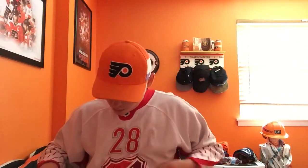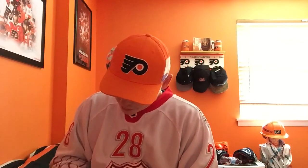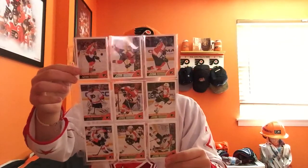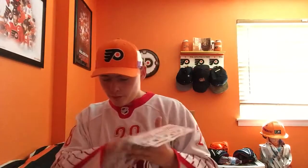The next several pages are all Upper Deck. Then these are actually all newer cards that I just got this summer. Most of these are Score brand. Then I have a whole set of Score ones by Panini from the 13-14 season — players like Giroux, Read, Simmons, Bryzgalov, Meszaros, Fedotenko, Luke Schenn, Couturier, and Grossman. I have a whole page of those Score ones.